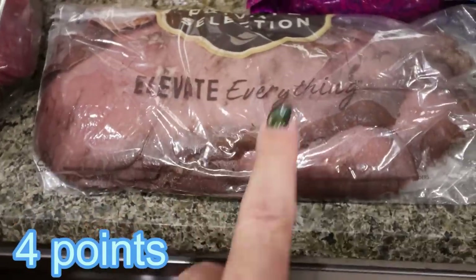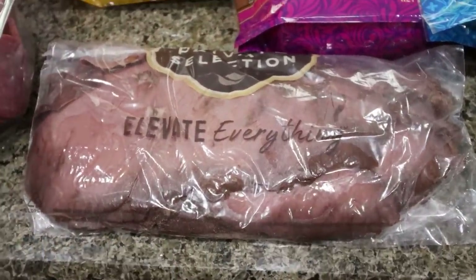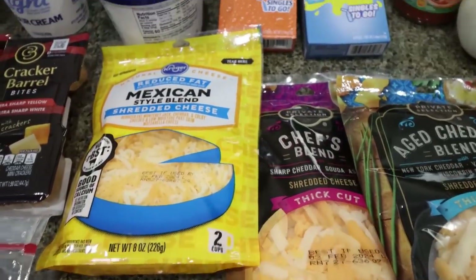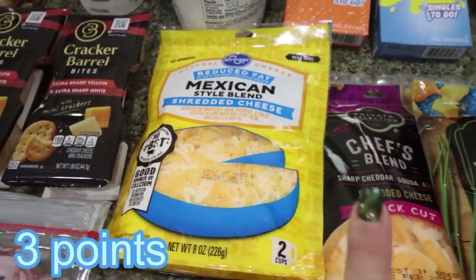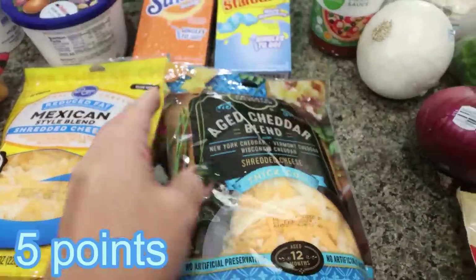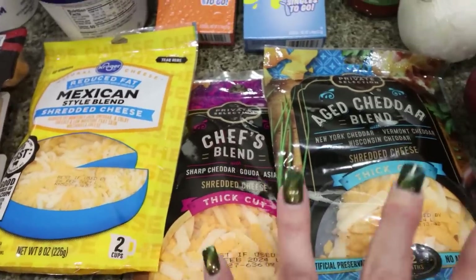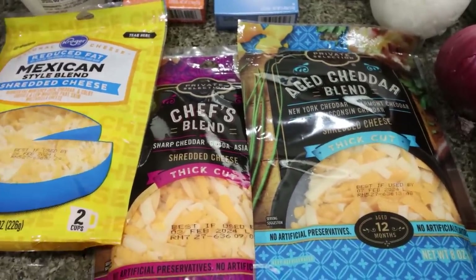I grabbed some deli roast beef for Troy so he can make sandwiches while I'm gone. He asked for sandwich stuff and meat, cheese, and crackers, and frozen pizza — so I hooked him up. I also grabbed quite a bit of cheese since we used all of it from last week: a bag of light shredded cheese, and the Private Selection thick cut — aged cheddar blend and the chef's blend — still on sale for $2.99 a bag. Those two are probably my favorites.